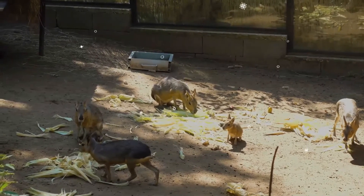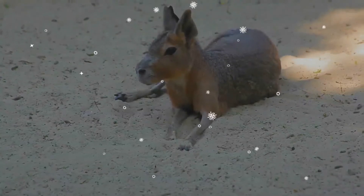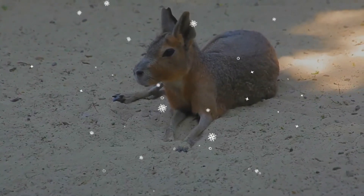When running, Maras have been compared to deer and antelope. They feed primarily on green vegetation and fruit.